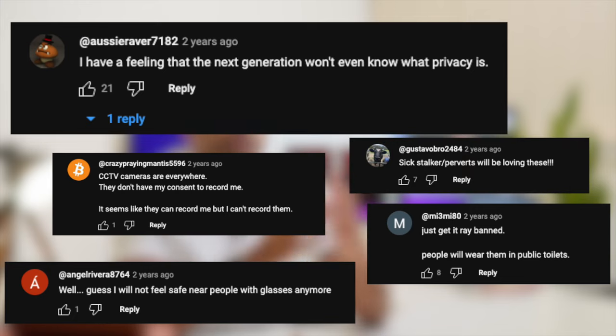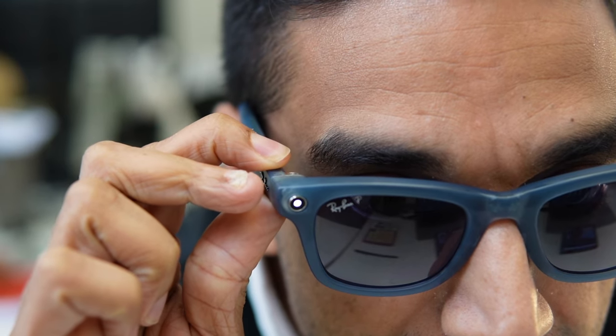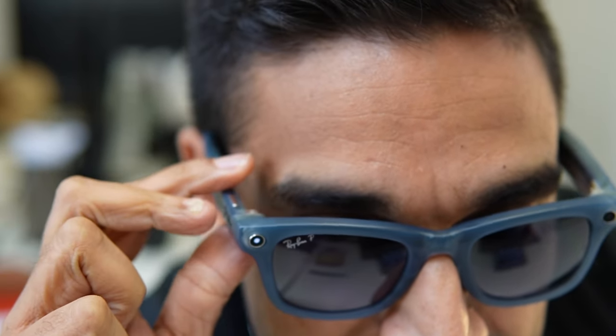I also want to address the elephant in the room — privacy. Understandably, people took issue with being filmed or photographed without their consent. Meta has tried to remedy this by including an LED light on one side of the frame that lights up whenever the glasses are in use, and any attempts to block the light will switch off the streaming capabilities. Personally I think it's an okay solution — in daylight most people won't notice, but you will see it at night.